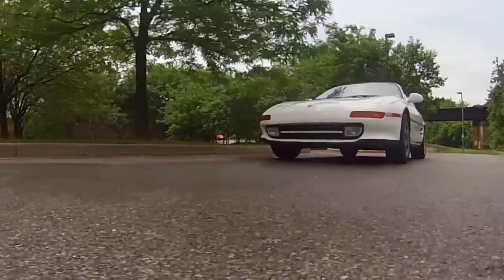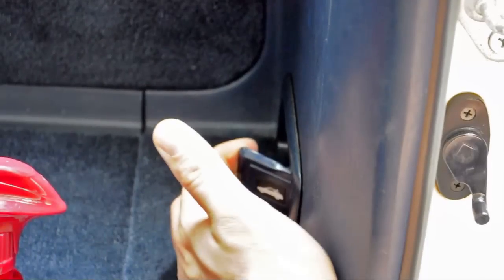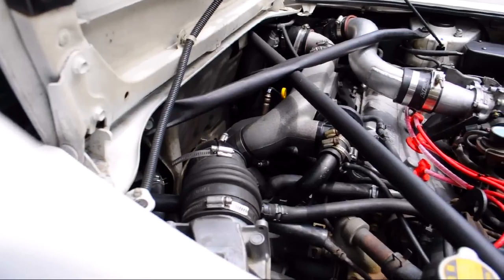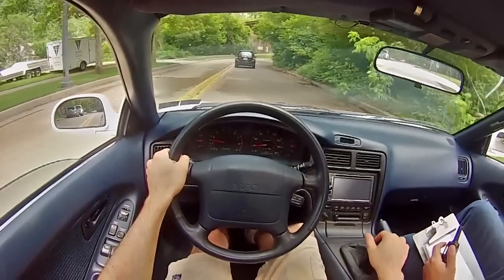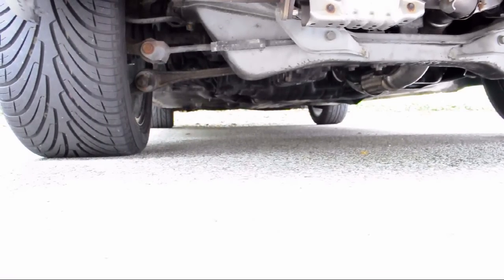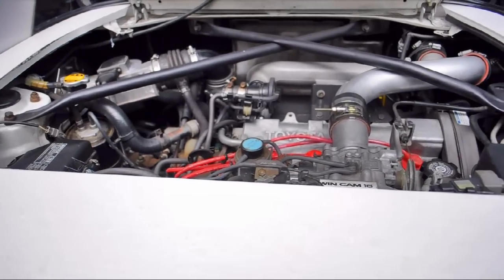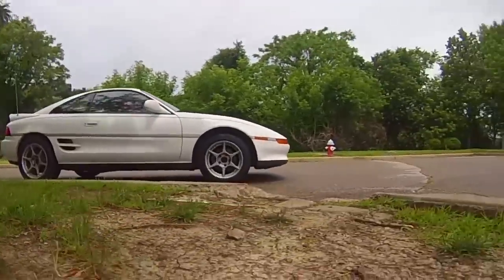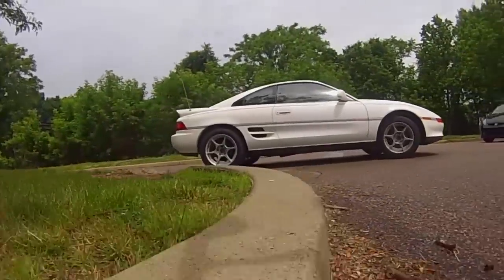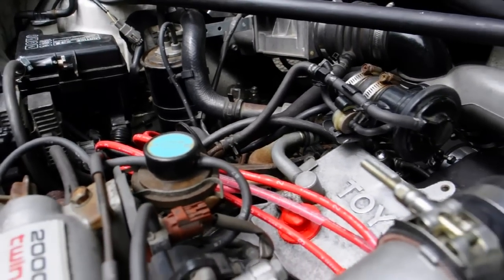Some call this the poor man's Ferrari and I really won't fight that charge. The second-gen MR2 has a 2.0-liter engine that makes between 220 and 240 horsepower depending on tune. It has a five-speed manual and a larger E153 gearbox. Its engine uses a timing belt instead of a chain, and these things do tend to leak oil everywhere — it's one wrong turn away from being the tanker that exploded at the end of the first Terminator.